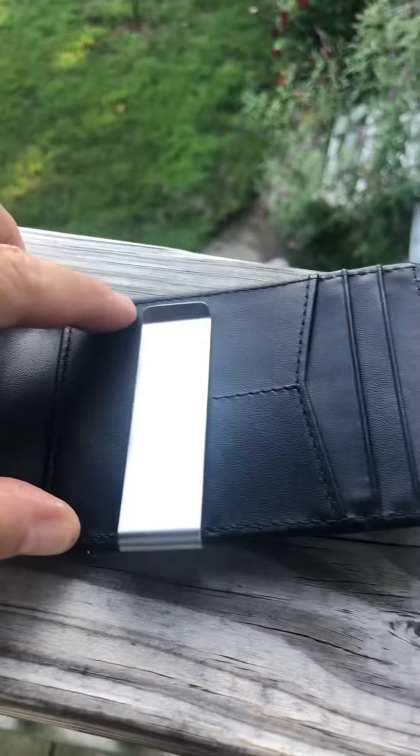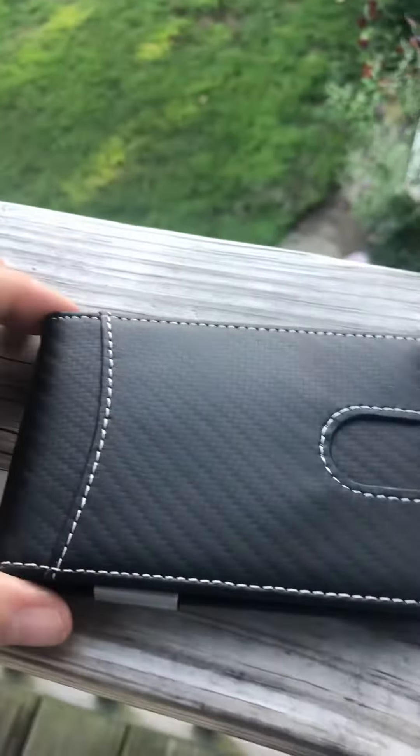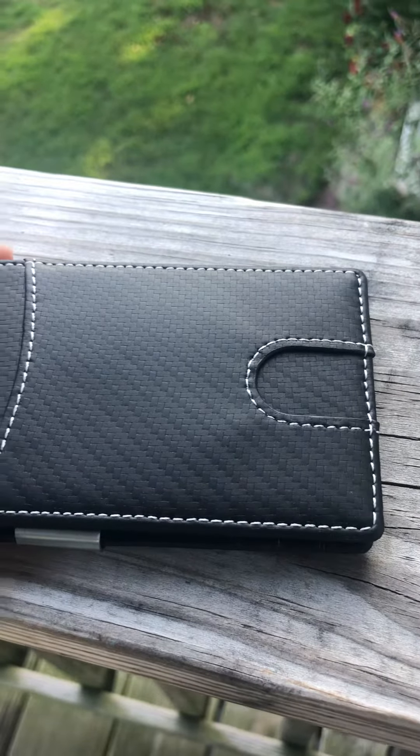It has a window, it's got the clip, lots of different pockets, another window, and an exterior pocket — plenty of places to store items. It will definitely fit into your pocket no matter what size pocket you have.